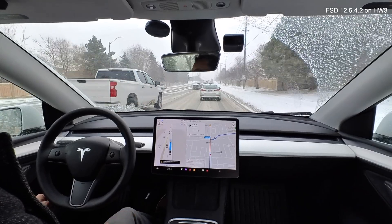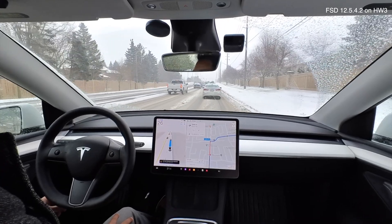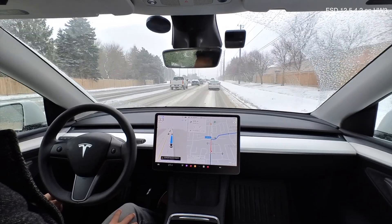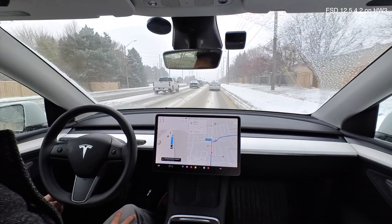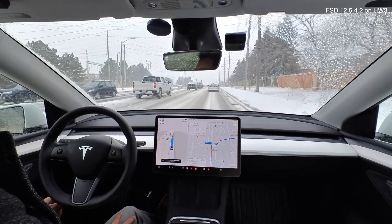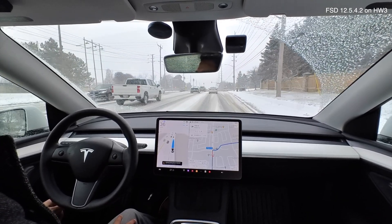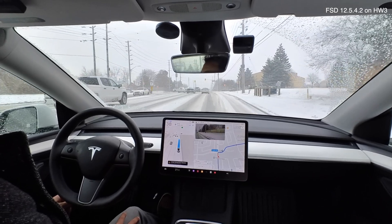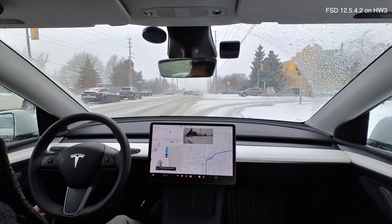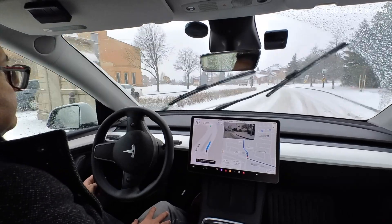The windshield can get a little dirty in these conditions, and if FSD trips up every time that happens, that's going to be a huge issue for winter months. Having said that, it just kicked back in. On this busier street you can kind of see the lane markings — left lane, right lane, and the center line. It's not perfect but it's enough for FSD to engage. Nice signaling, moving into the right lane, good braking — very smooth.